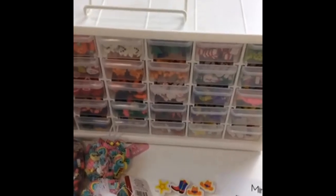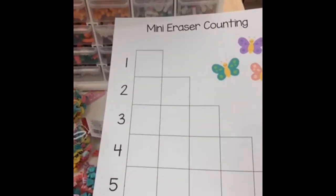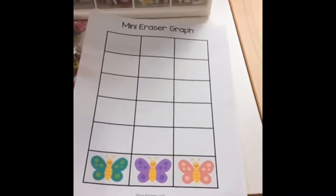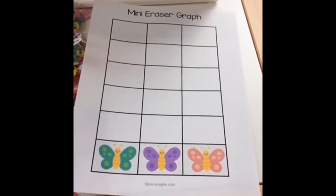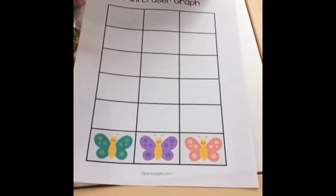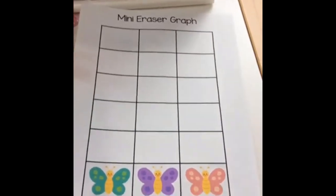You can also use mini erasers for fine motor work — they're great to pick up with tweezers. I've also put mini erasers in a sensory bottle with colored rice or sand, and then the kids can shake it. For St. Patrick's Day you can put in the rainbow, the pot, and the hat, and then they can shake the sensory bottle and look for the things that start with different sounds.